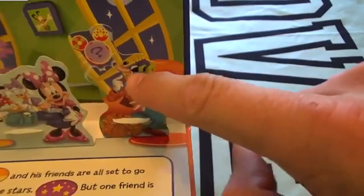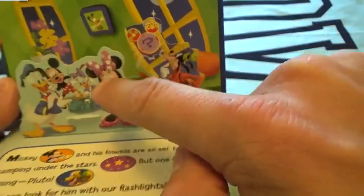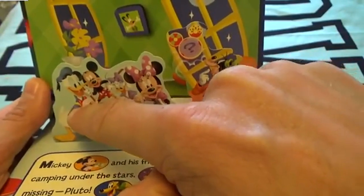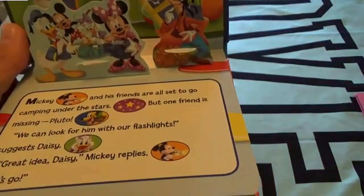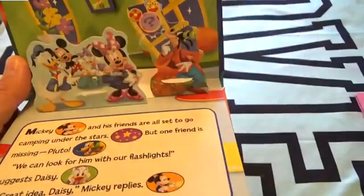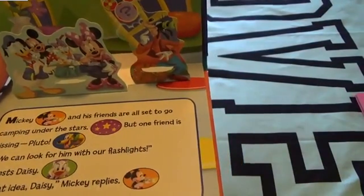We have Minnie Mouse, we have Goofy, we have Mickey Mouse's head made out of candy, and we have Daisy, Mickey, and Donald Duck. But where is Pluto? 'We can go look for him with our flashlights,' says Daisy. 'Great idea, Daisy,' says Mickey.